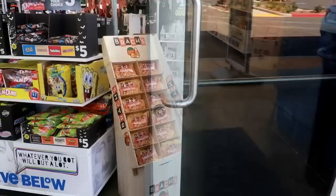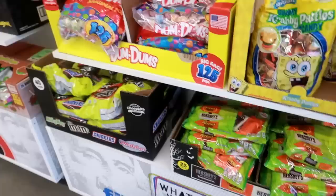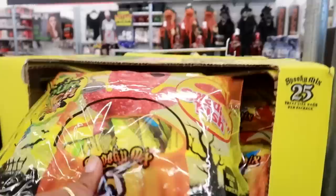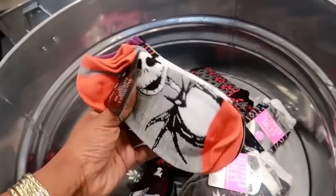Look at this — they got Krabby Patties, 46 pieces, giant bags of candy. Not bad for $5! A spooky mix, sour patch kids and Swedish fish, and my favorite gummy bears. Oh, look in this bin — I see these the Nightmare Before Christmas socks.